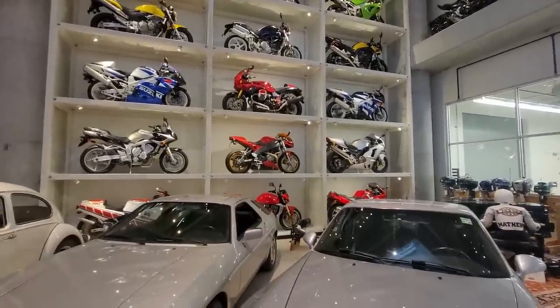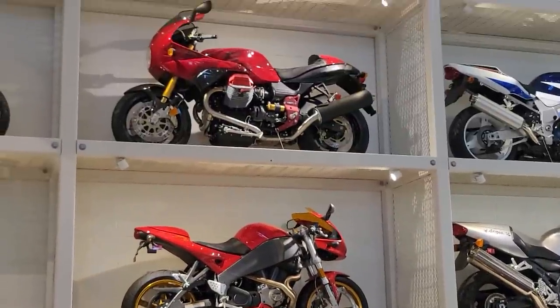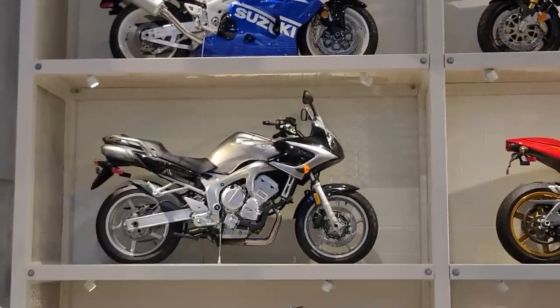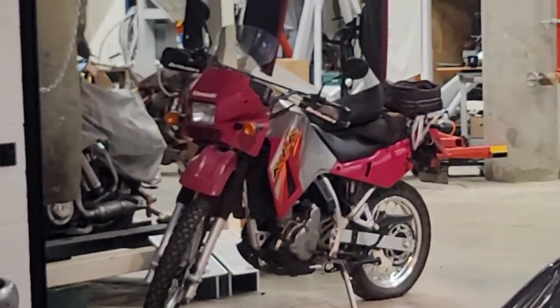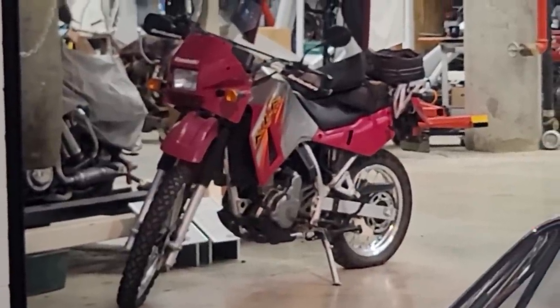Nice collection — there's a nice Buell, BMW, the Suzuki GSX-R. Just beautiful. Nice to buy a KLR 650 looking for someone to love it — tires a little low on air, probably been sitting there, needs a new home.